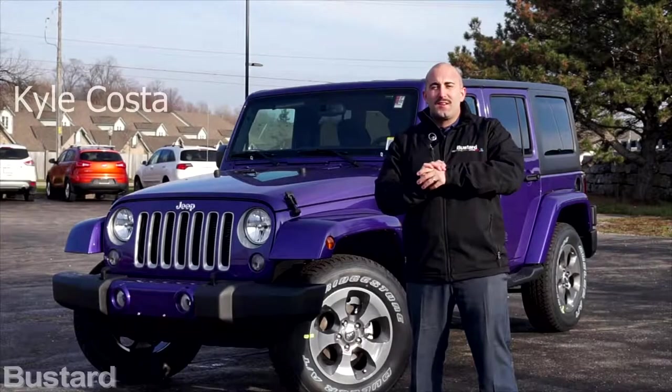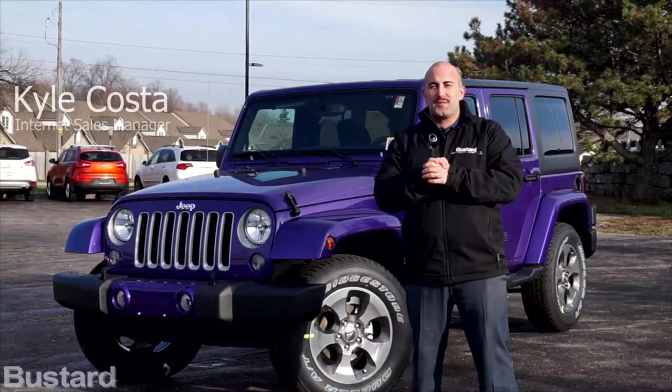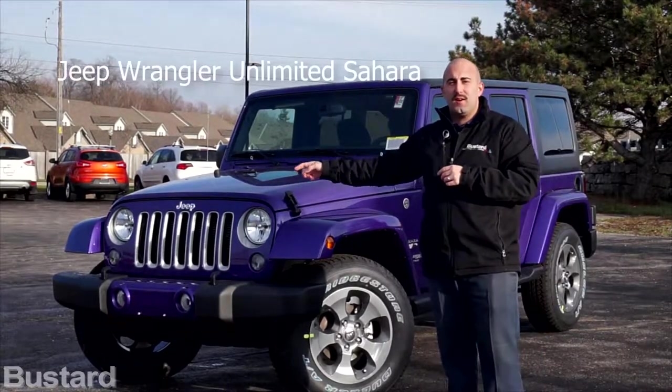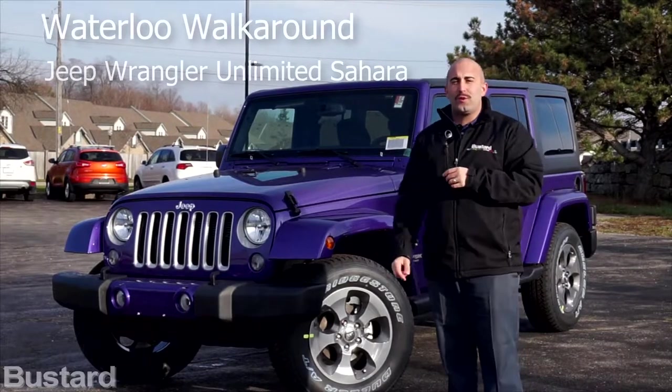Hey everybody, my name is Kyle Costa. I'm the internet sales manager here at Bustard Chrysler. Today I'm going to talk to you about the 2017 Jeep Wrangler Unlimited Sahara with one of our classic Waterloo walk-arounds.